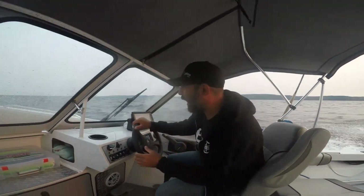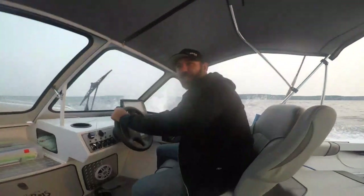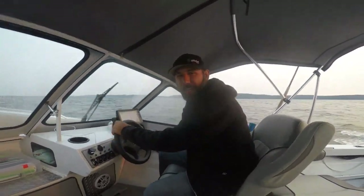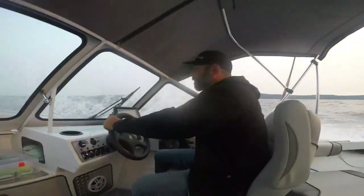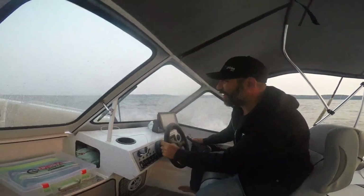We've just left Polier Pass. There are some pretty good rollers, not a lot of whitecaps, but big enough that I can't maintain plane speed. Right now we're doing 11 to 13 miles an hour.